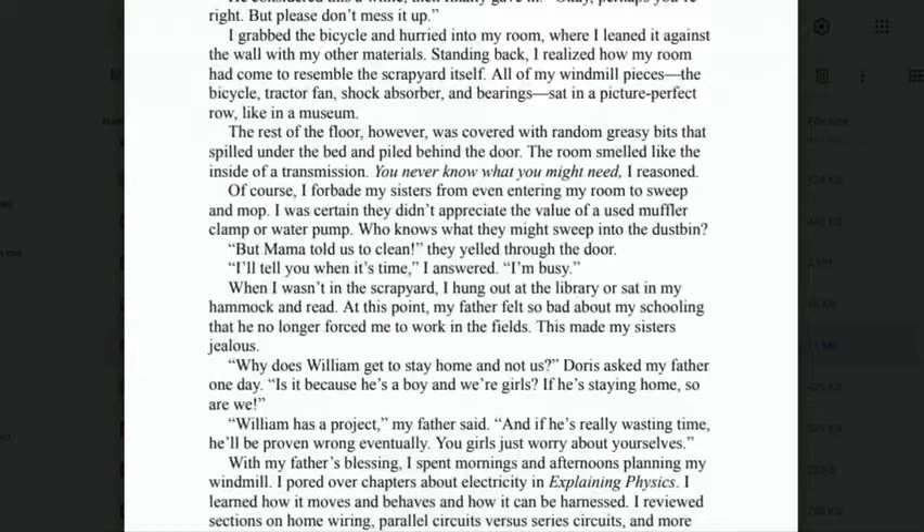'I grabbed the bicycle and hurried to my room, where I leaned it against the wall with my other materials. Standing back, I realized how my room had come to resemble the scrapyard itself.' The scrapyard is where people leave things they don't need anymore. 'All of my windmill pieces — the bicycle, tractor fan, shock absorber, and bearings — sat in a picture-perfect row like a museum. The rest of the floor was covered with random greasy bits that spilled under the bed and piled behind the door. The room smelled like the inside of a transmission. Of course, I did not let my sisters enter my room to sweep and mop — I was certain they didn't appreciate the value of a used muffler clamp or water pump.'